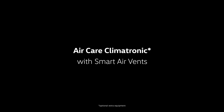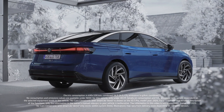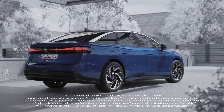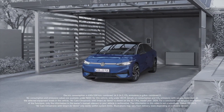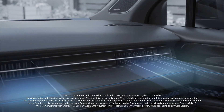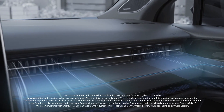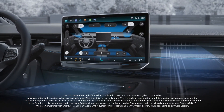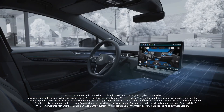Aircare Climatronic with Smart Air Vents. A fresh breeze of innovation. The ID7 offers comfort and climate features on a new level. As you approach your vehicle, your ID7 recognizes you by your key and begins air conditioning the interior before you get in. The improved user experience offers an intelligent climate control concept and ensures a good indoor climate.